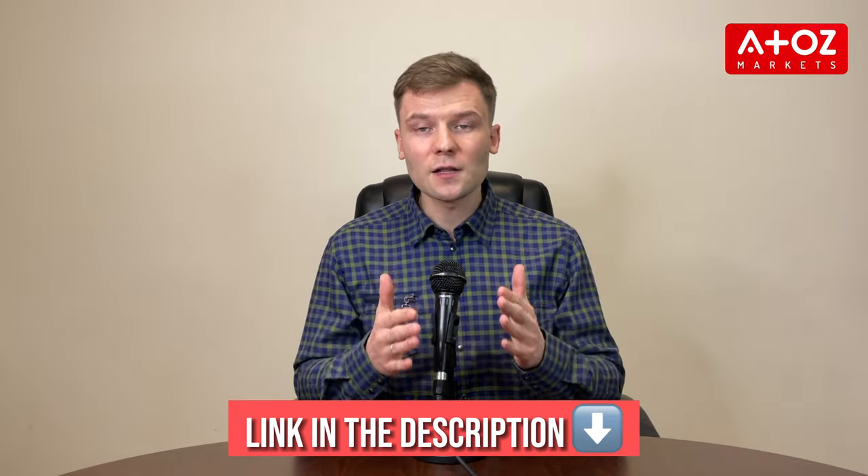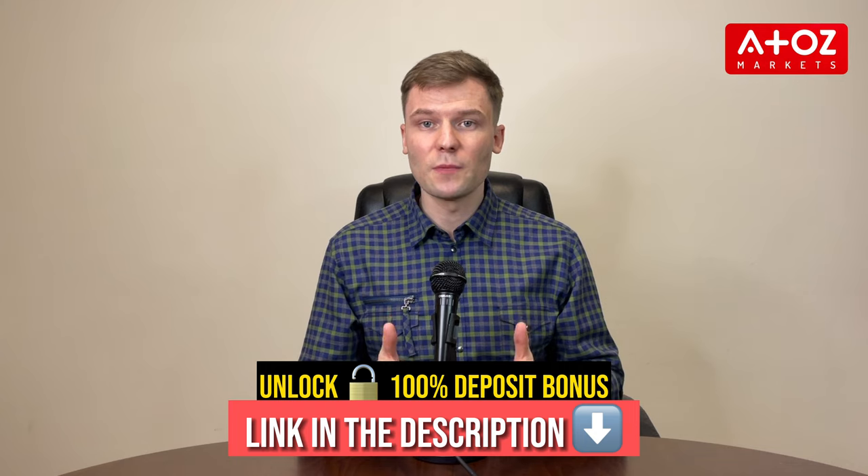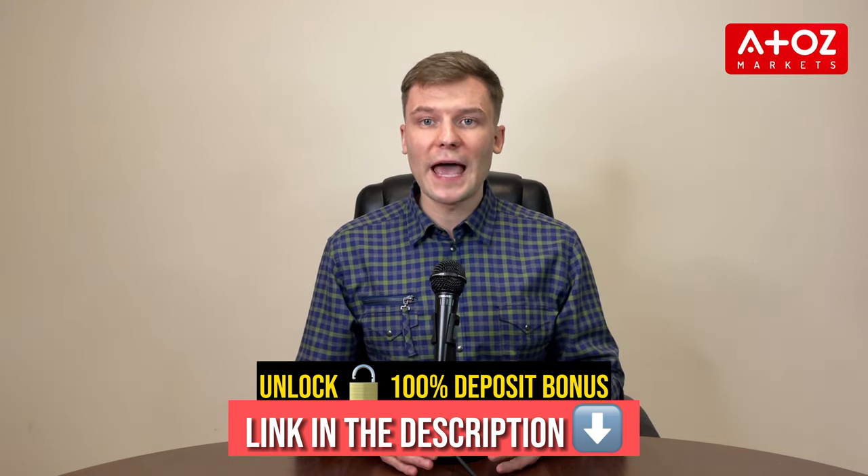We know that there are a lot of different Forex brokers out there and it can be tough to figure out which one is right for you. That's why I decided to do this review, so that you can make an informed decision about whether or not FXVue is right for you. Before the full review, it's worth noting that by following the link in the description, you can unlock a 100% deposit bonus when you open an account with FXVue.